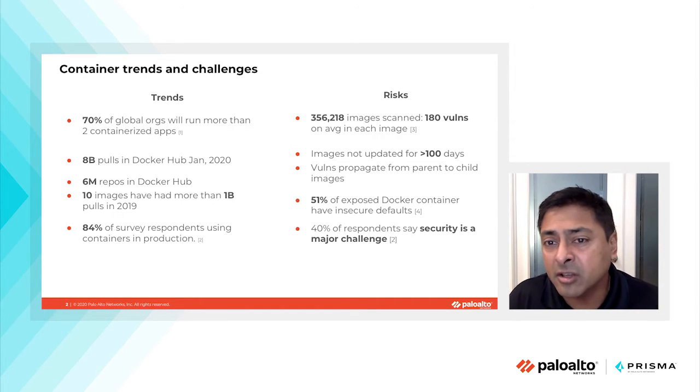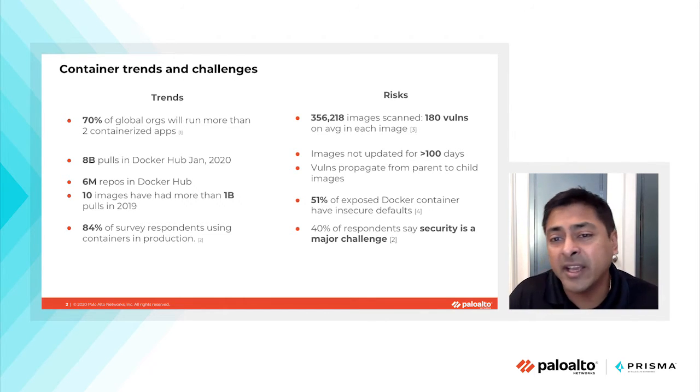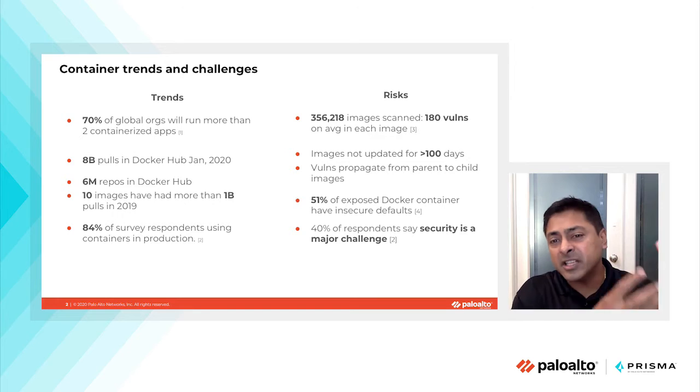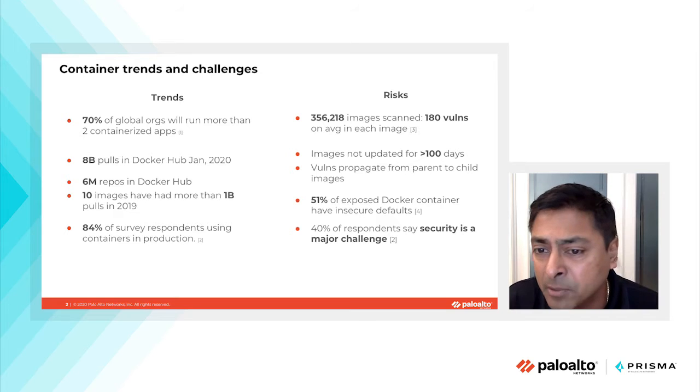These are signs of numerous compliance violations. We want to make sure that the latest images with the latest updates are constantly being leveraged to deploy applications. With 8 billion pulls on Docker Hub in January 2020 alone, vulnerabilities in base images are used by DevOps engineers to build their custom applications. Vulnerabilities present in those base images propagate from parent to child images, spreading across a whole bunch of different application images and deployment paradigms.